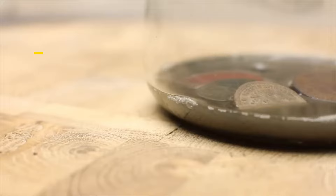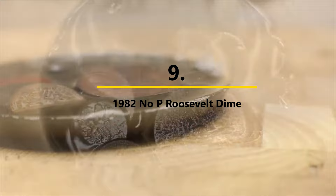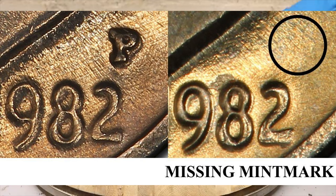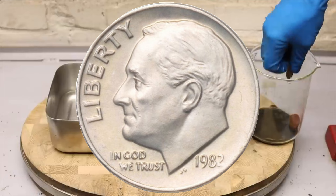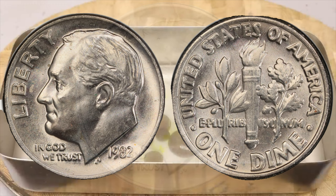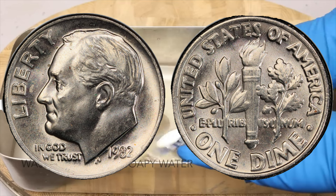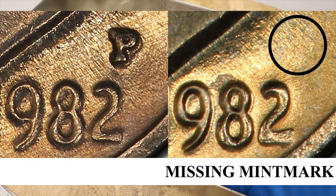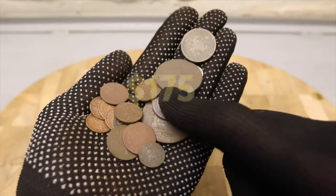Number nine: the 1982 No-P Roosevelt Dime. A similar mistake occurred with circulation-strike Roosevelt dimes from the Philadelphia Mint in 1982. The mint had only recently added the P mint mark to its ten-cent coins beginning in 1980; previously, Philadelphia coins bore no mint mark. Somebody forgot to punch the P onto the obverse dies — a process still done by hand at the time. Several thousand of these no-P Roosevelt dimes were distributed before the mistake was caught. While that sounds like a lot, it's a minuscule fraction of the entire 1982-P dime mintage of nearly 520 million. Collectors pay around $175 for a mint-state example.